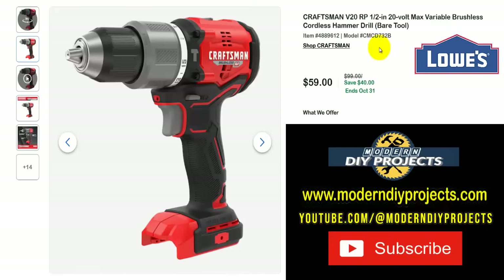All these deals are for right now, the end of September going all the way into October, so you should have plenty of time. Some of them are on a timer and we'll point them out as we go. Let's get started with the Craftsman V20 one-half inch drive 20-volt max variable speed brushless cordless hammer drill, bare tool. Right now you can get this for $59, normally $99 — saving $40 — all the way until October 31st.